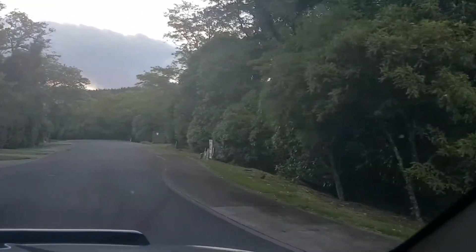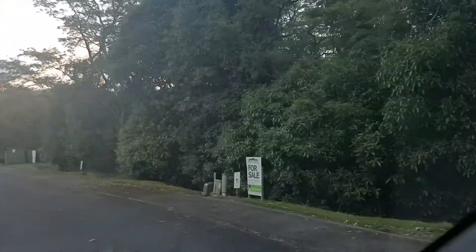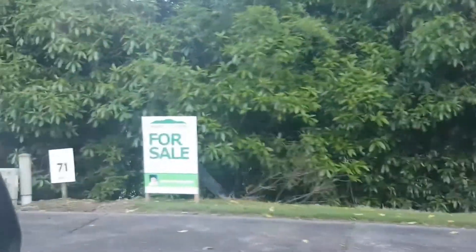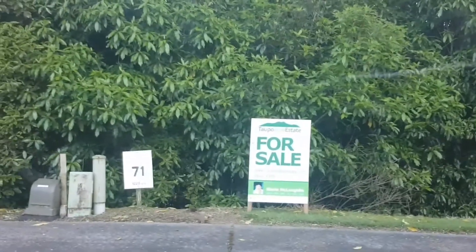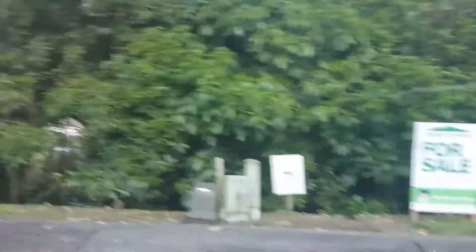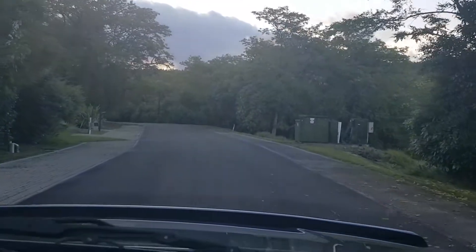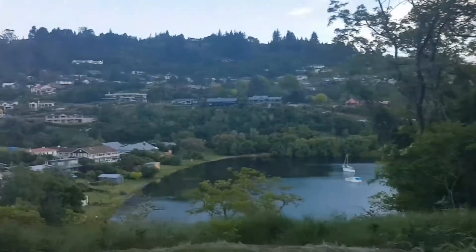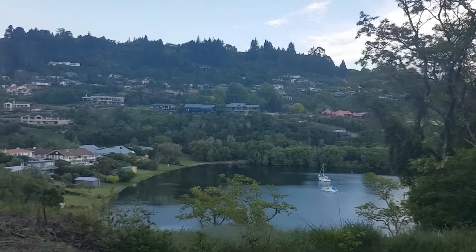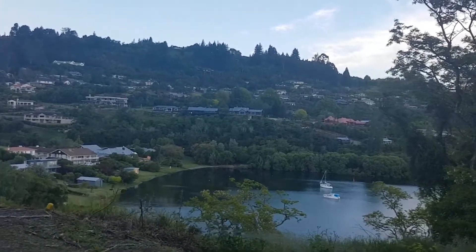This is another pristine site — this overlooks Acacia Bay. Lot 71, 1227 square meters. There are still two more signs to put up for the next lot. Look at that — spectacular. Can you imagine that over summer, overlooking that? A spectacular view.